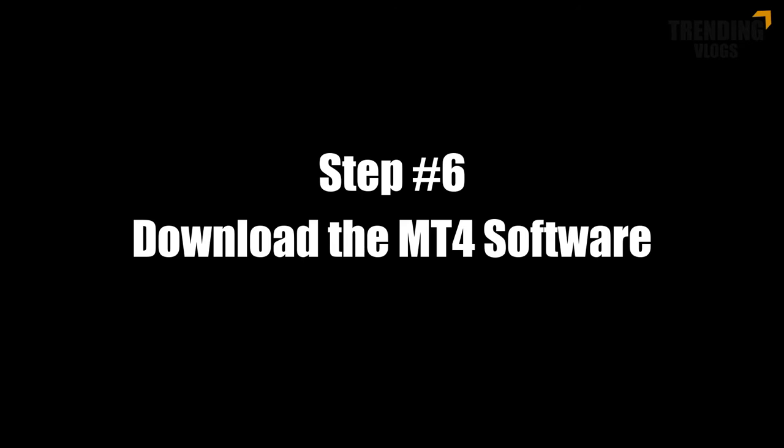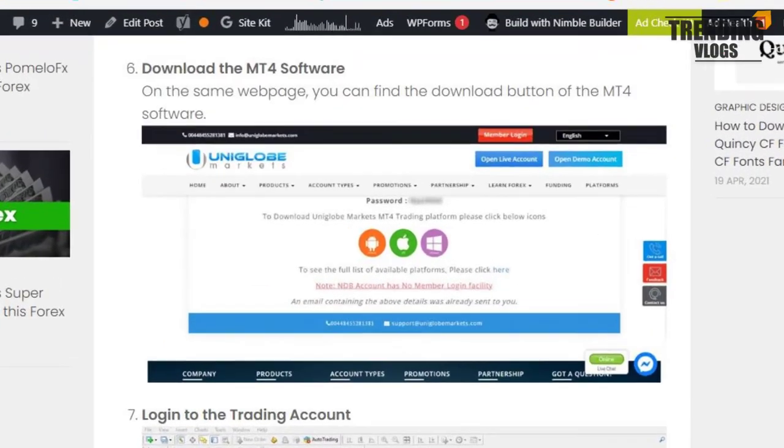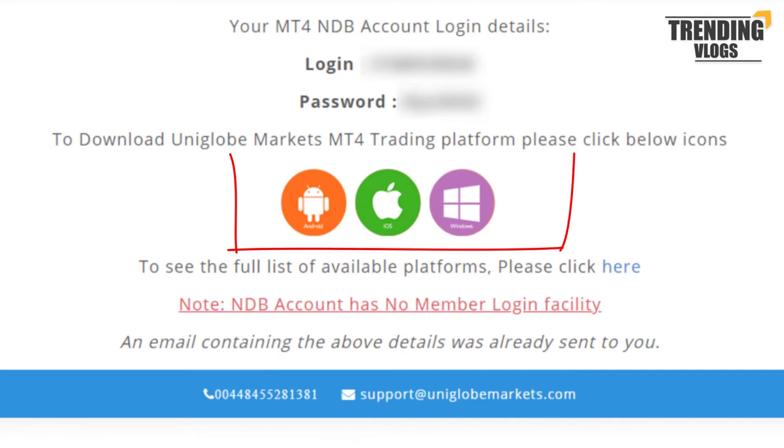Step 6: Download the MT4 software. On the same webpage, you can find the download button for the MT4 software.